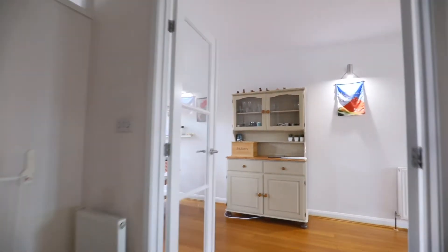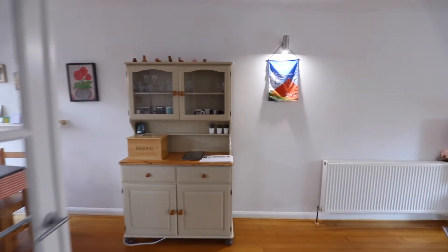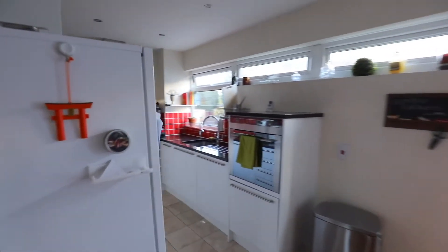To the first floor there is a 17-foot lounge diner with balcony access and a granite fitted kitchen.